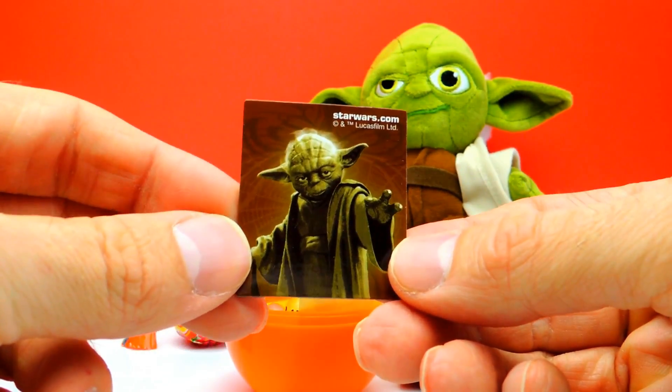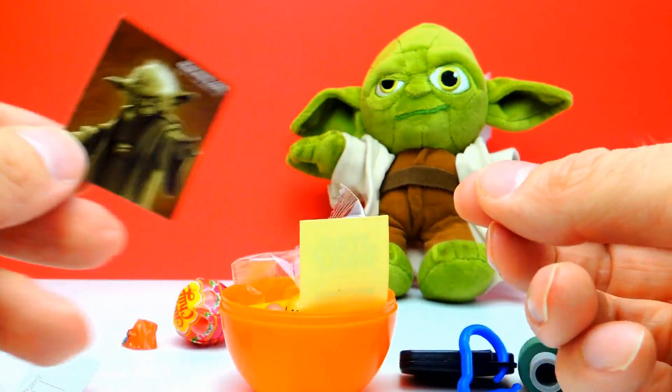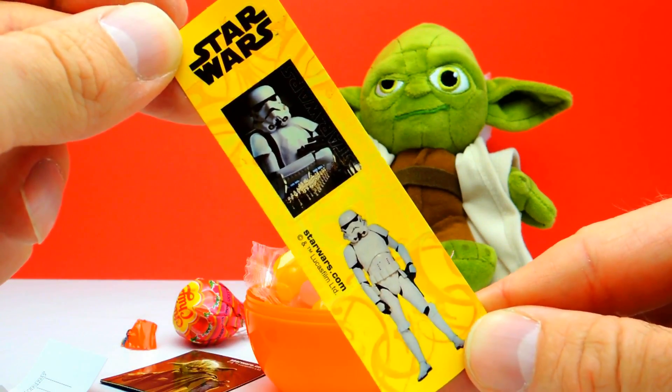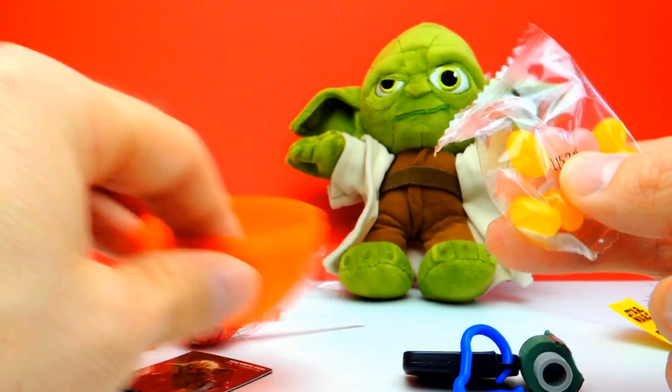You can put these kinds of magnets, for example, on your refrigerator or something like this. And look, there's Yoda! And we have stickers — some super cool Star Wars stickers, which is also cool. And some candy, as always.